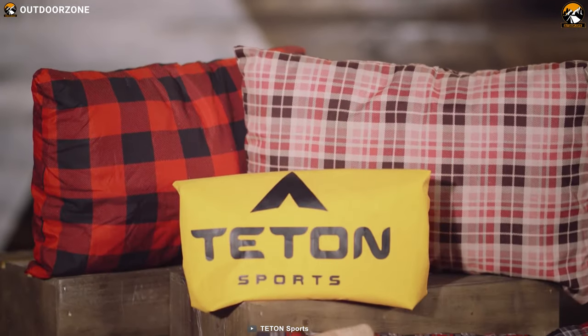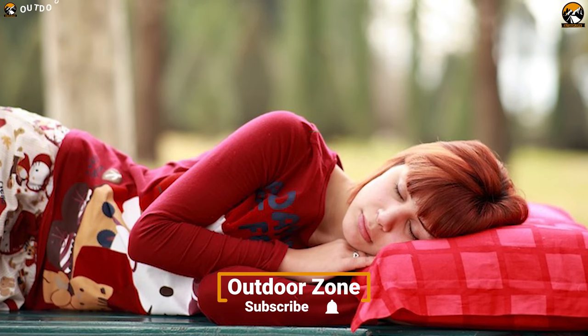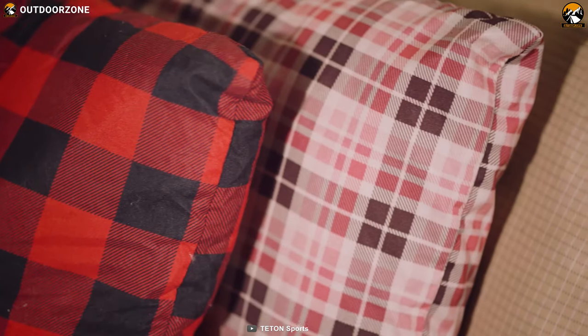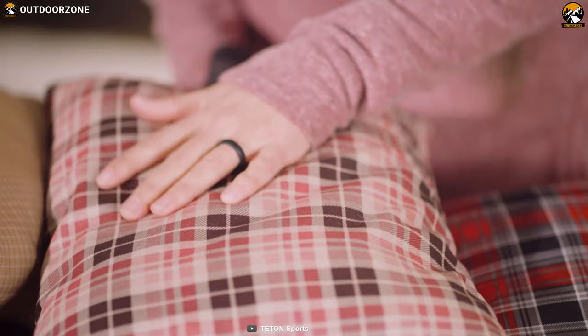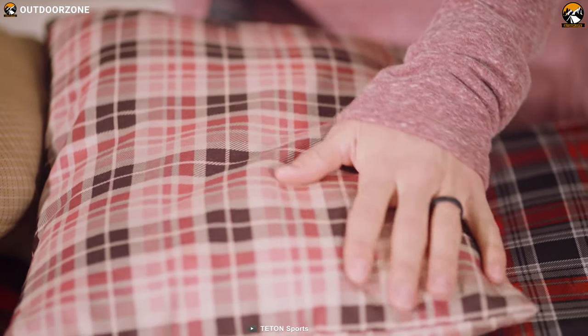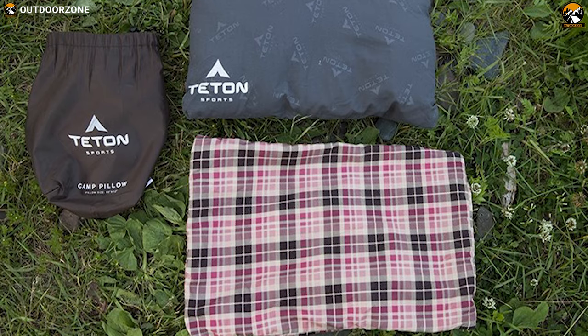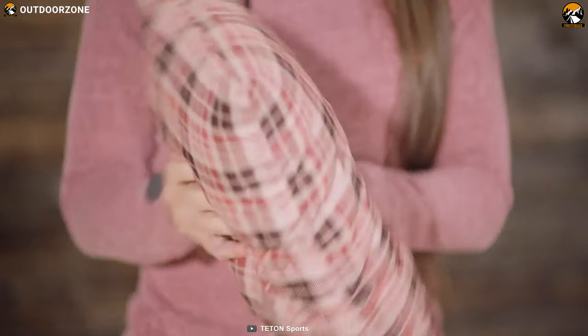When it's time to relax, enjoy maximum comfort with the Teton Sports Camp Pillow — an extra soft pillow that can be your perfect companion when it's time to relax. This camping pillow has an innovative fiber fill that keeps you warm and comfortable to help you achieve the perfect energizing sleep after a day of adventure. Both the pillowcase and pillow have a soft, comfortable poly-flannel shell which is soft to the skin.